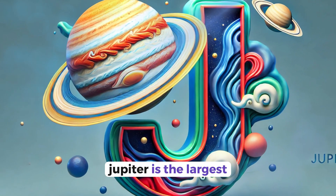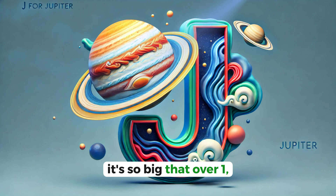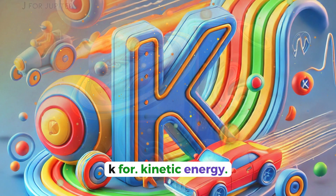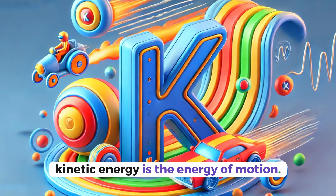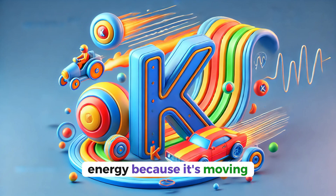J for Jupiter. Jupiter is the largest planet in our solar system. It's so big that over 1,300 Earths could fit inside of it. K for kinetic energy. Kinetic energy is the energy of motion. A rolling ball has kinetic energy because it's moving.